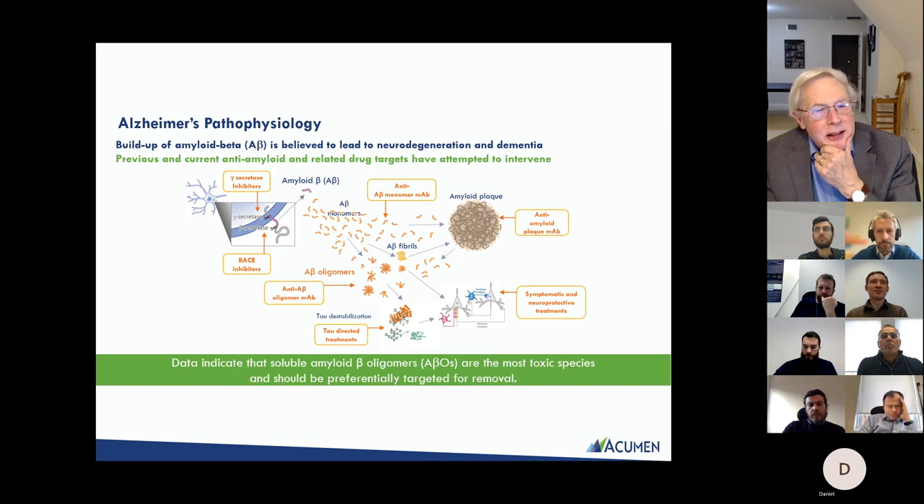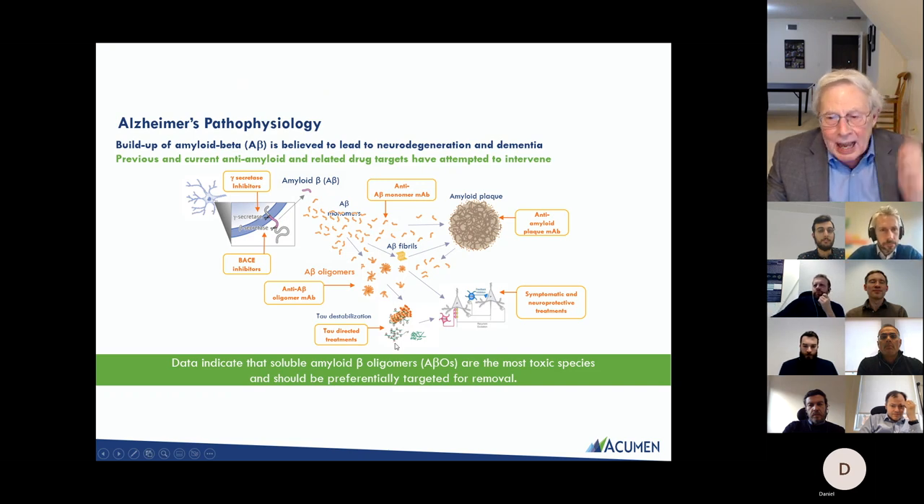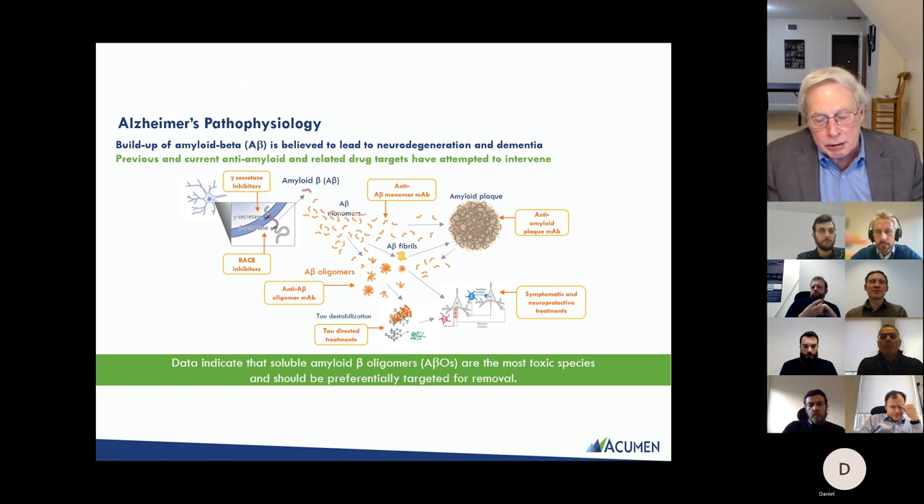Beyond monomers, oligomers, and plaque, there are other mechanisms being investigated in the clinic for Alzheimer's. Tau is an intracellular protein deposited with Alzheimer's pathology, and there are a number of studies that target tau. There are also non-amyloid, non-tau mechanisms — some involving inflammatory pathways that are probably part of the disease — which are currently in clinical trials.